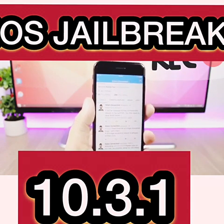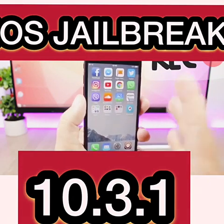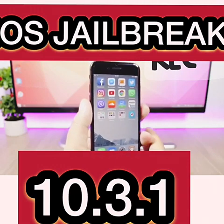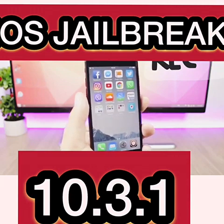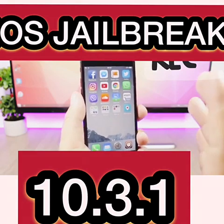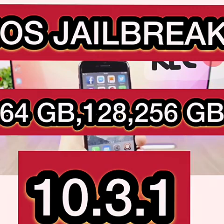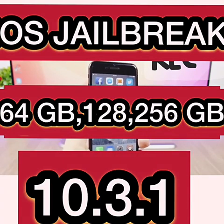So stay on iOS 10.3.1, and hopefully very soon we will have a jailbreak released for that firmware. That's pretty much it for this video — I just wanted to give you guys this quick update. Basically, we will see a jailbreak for iOS 10.3.1 this summer, and we can expect it to be released pretty soon from these guys or from the Pangu team.